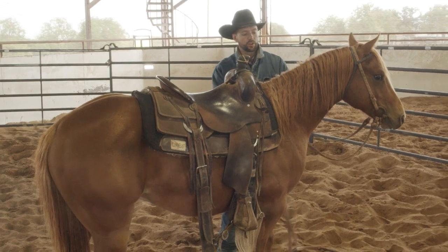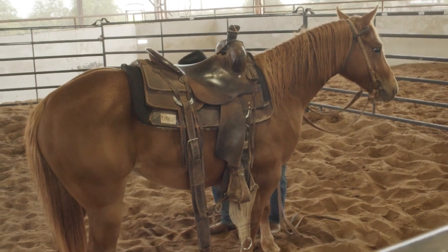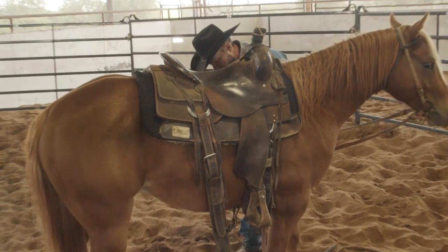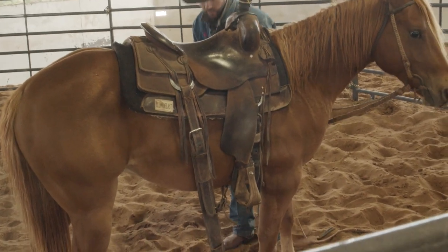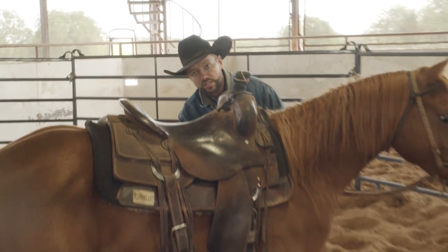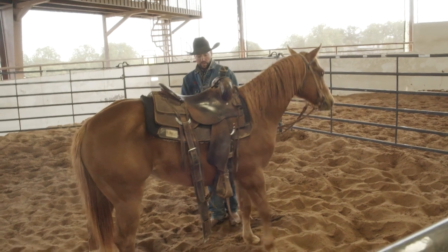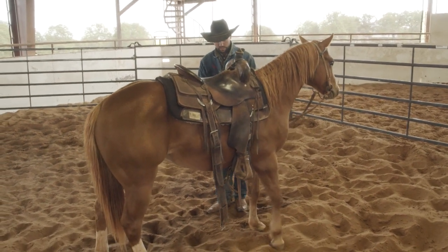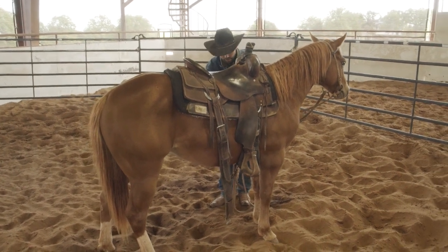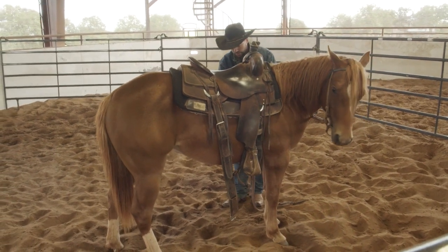As I reach down for my cinch, I start up high on his neck and keep my left hand on his neck, rubbing down his belly all the way underneath, then pull my cinch. By always preparing that colt for what's going to happen next, it won't scare him as bad when it happens. If you just reach underneath and grab the cinch and pull it to his belly, it's going to scare him because he hasn't had pressure there yet. It's really important to always travel with the pressure of our hands from the known to the unknown.